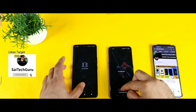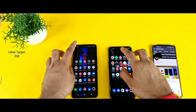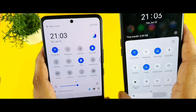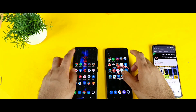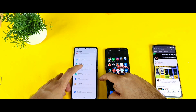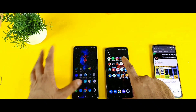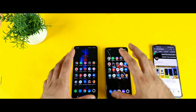First, let me clear all the background applications — both phones are completely clean at this point. Both phones are connected to the same Wi-Fi network, as you can clearly see. I'm also using the external RAM capabilities on the iQ7 device; let me show you — RAM and storage shows external RAM is completely turned on.